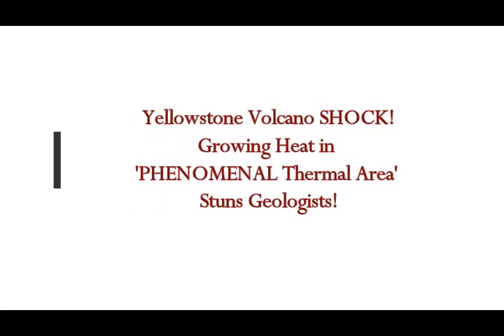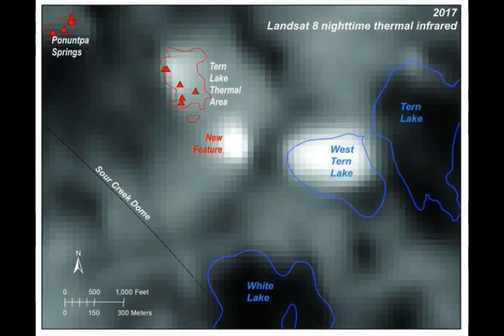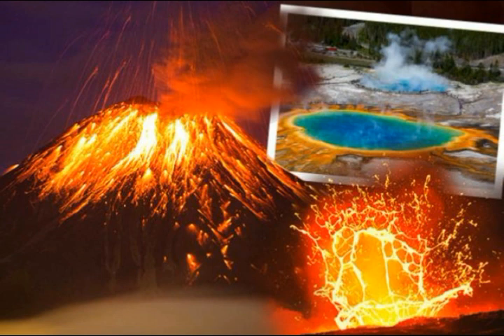Yellowstone Volcano shock. It's astonishing, but there is growing heat in a phenomenal thermal area, and this stuns the USGS geologists. Sebastian Kettley of Express UK reports.